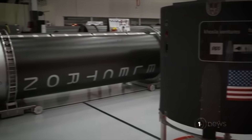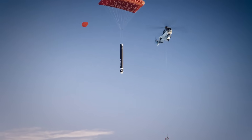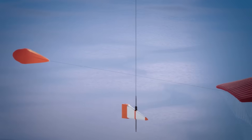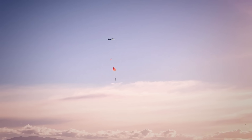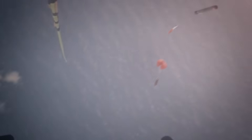The New Zealand startup Rocket Lab actually tried to cheat the system with their Electron booster. What they planned to do was parachute the rocket down through the sky, and then just before it hit the water, a helicopter would fly in and snatch it out of the air. That was a badass plan, but when they actually tried to do it in real life, the helicopter pilot quickly realized this was way too sketchy to be safe, and he bailed on the catch attempt at the last minute. The company never tried it again.